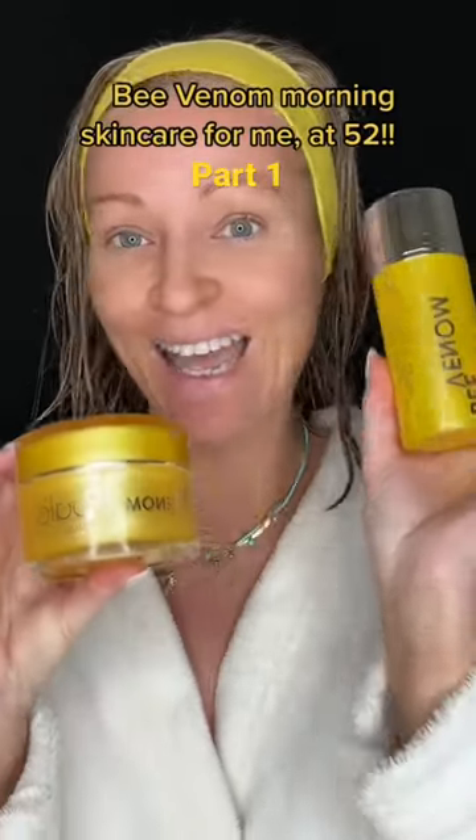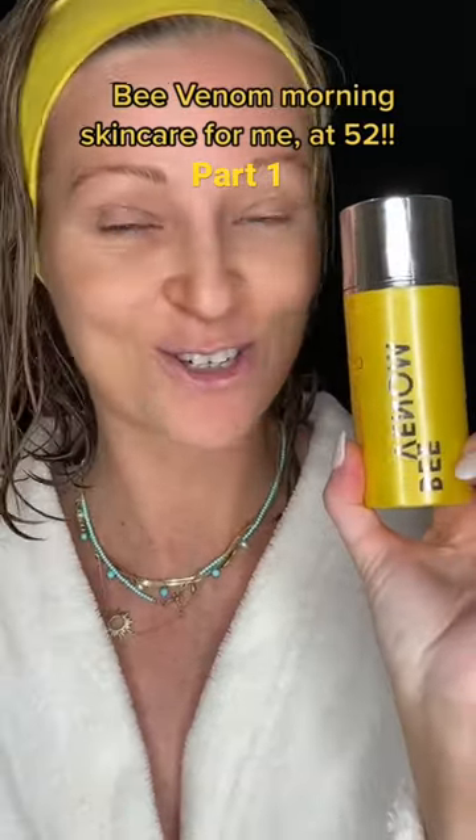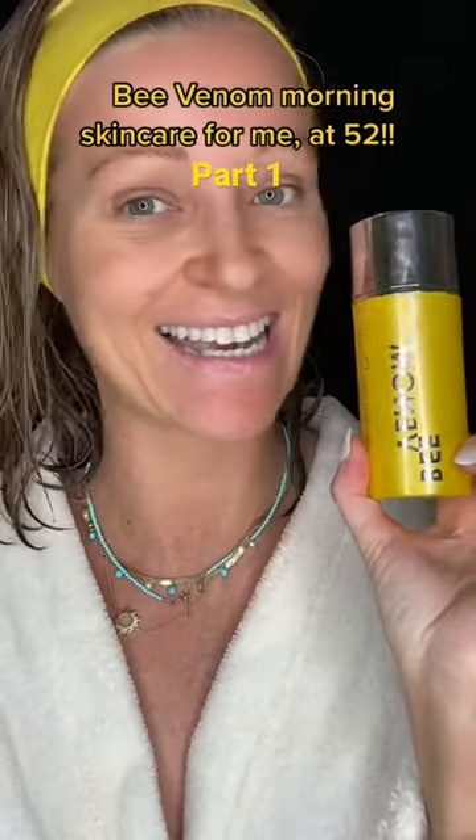Let's do some morning skincare using Bee Venom. I started off cleansing my face with this Bee Venom Cleansing Balm. It is the most luxurious cleansing balm I have at the moment. It is insane.